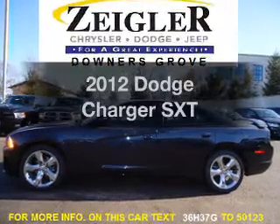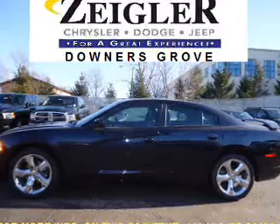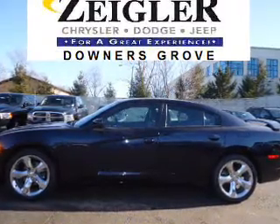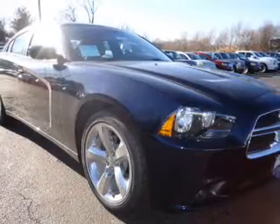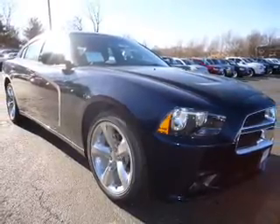Check out this 2012 Dodge Charger. Travel the roads in style and comfort in this great vehicle. With a reliable 6-cylinder engine that responds smoothly to its automatic transmission, the anti-lock braking system will help deliver you safely to your destination.